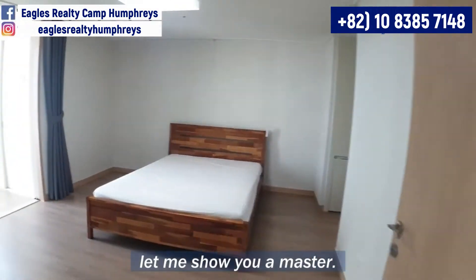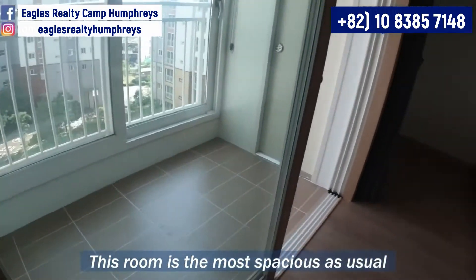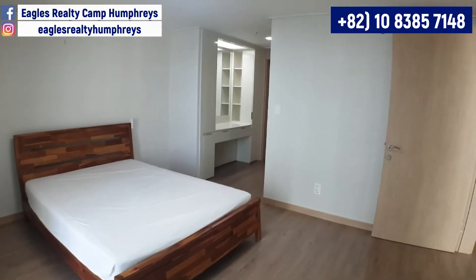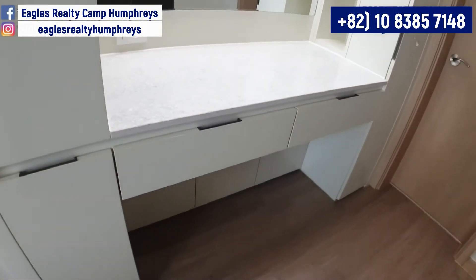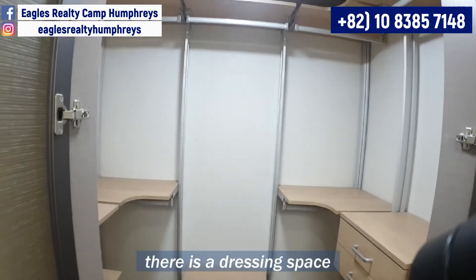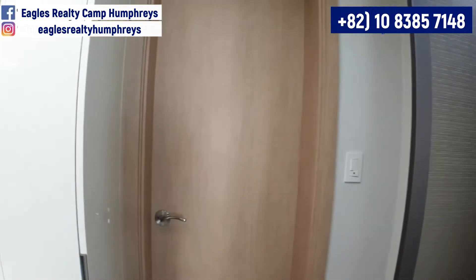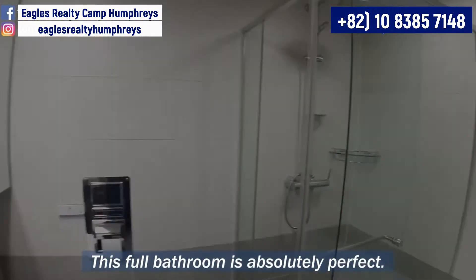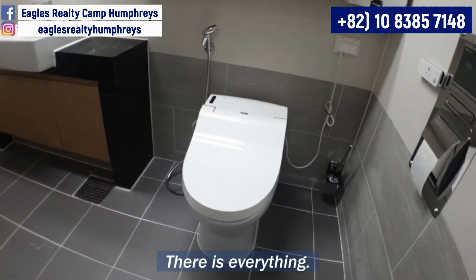Lastly, let me show you the master bedroom. This room is the most spacious as usual and has a small balcony. This white dressing table is quite large. As expected, there is a dressing space — nice. This full bathroom is absolutely perfect. There is everything.